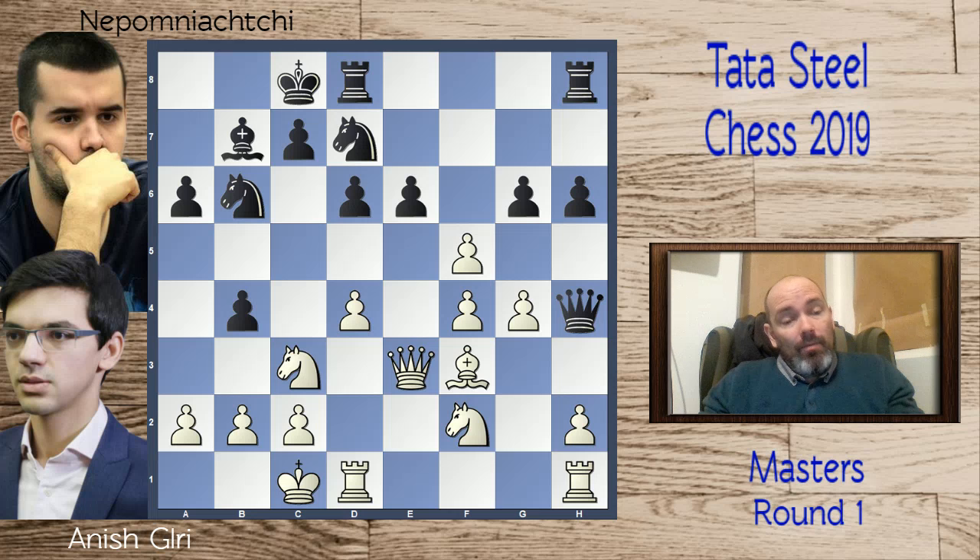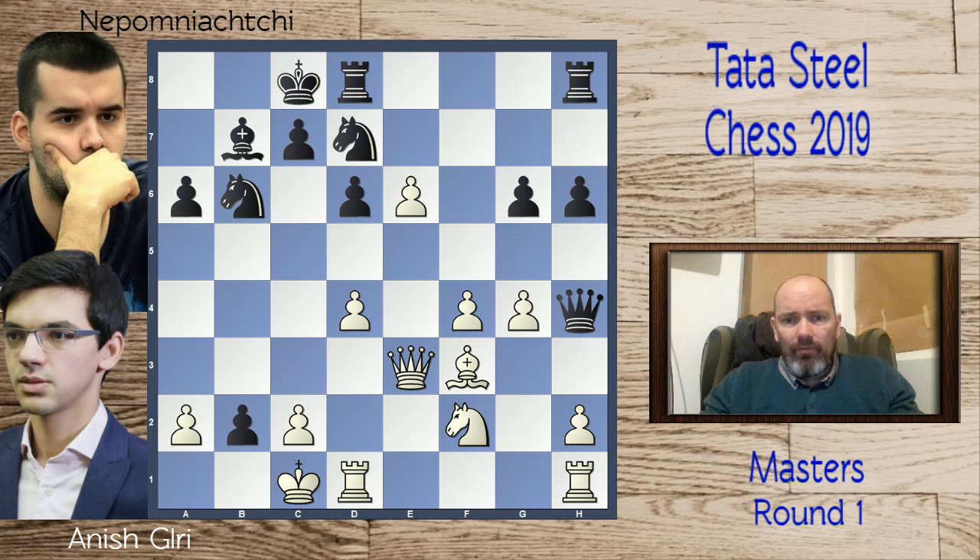Nepomniachtchi accepts and takes on c3. Then f takes e6, and now a zwischenzug in-between move: c takes b2 check. You can't take this pawn because there's knight c4 check.